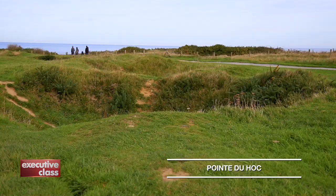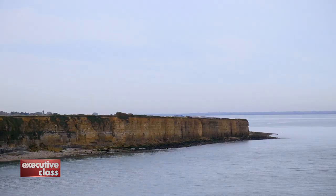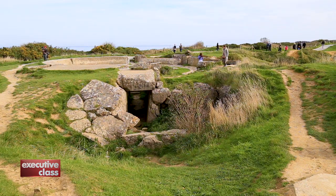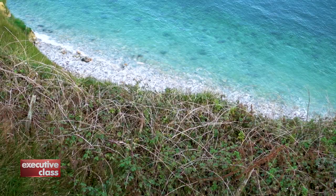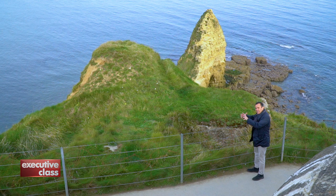The Battle of Pointe du Hoc is less known than the one that took place on Omaha nearby, but it was just as heroic. Hundreds of U.S. Army Rangers were tasked with assaulting the cliff-top position from the sea beneath. To soften the fortified defenses, the Allies bombarded Pointe du Hoc repeatedly. The craters of their bombs and shells are still around for all to see. What happened here on June 6 is nothing short of miraculous.